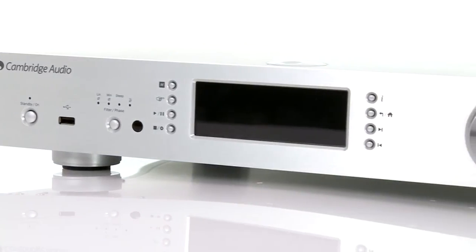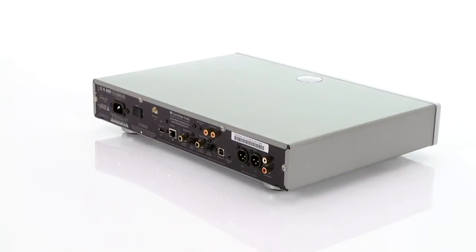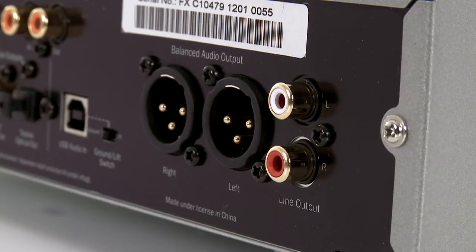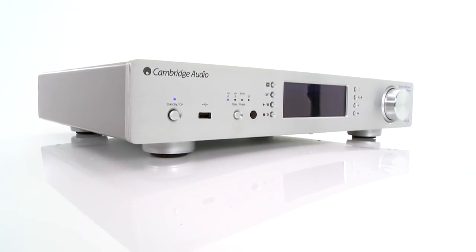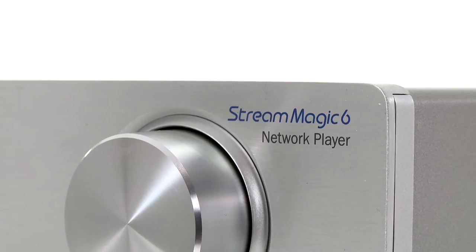What's most admirable about the Stream Magic 6 is its impressive handling of music, no matter what the file size or quality. It delivers tracks with confidence and ease, and doesn't shy away from tackling the complicated stuff. Crucially, it can start and stop notes with precision, which, combined with oodles of detail, openness and power, means it's a captivating listen, especially with high-res files.